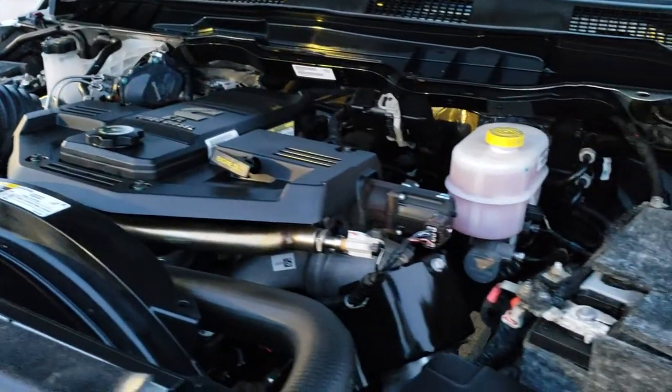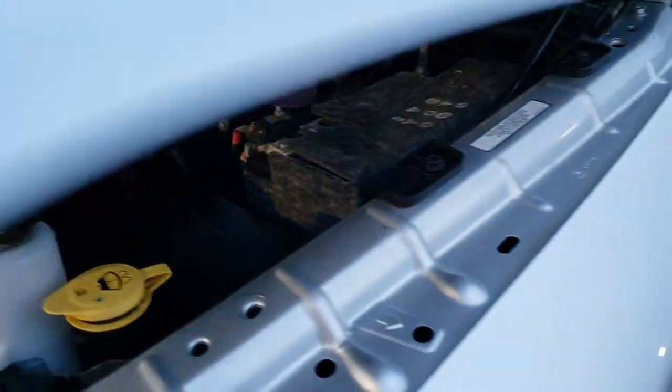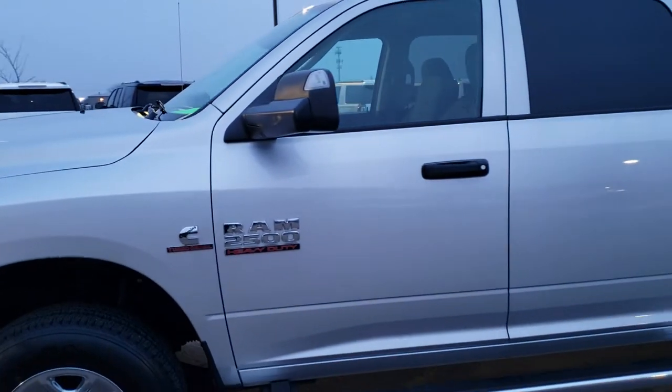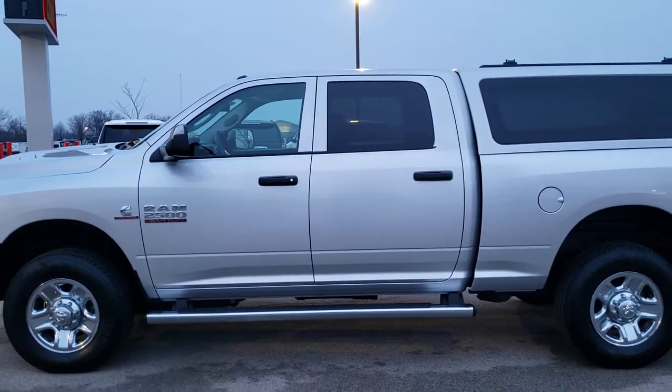Under the hood we have the 6.7 liter Cummins diesel. The engine bay is very clean and runs very smooth. This truck has been fully safetied and inspected by our service shop, has a fresh oil and filter change, all the fluids have been checked and topped off, and this truck has been gone through mechanically 100% and is 100% ready to go.